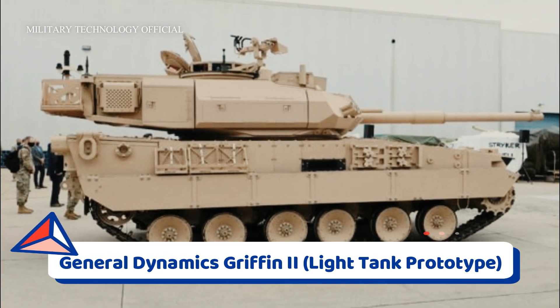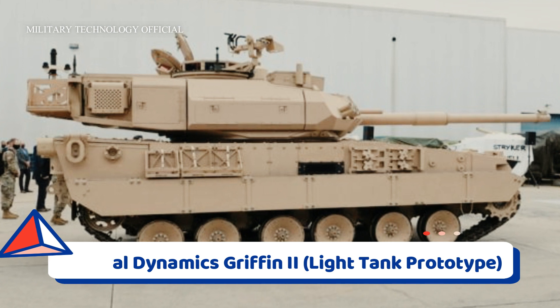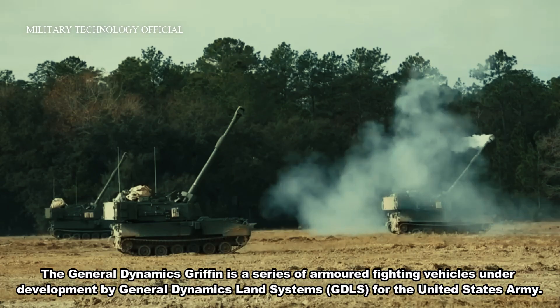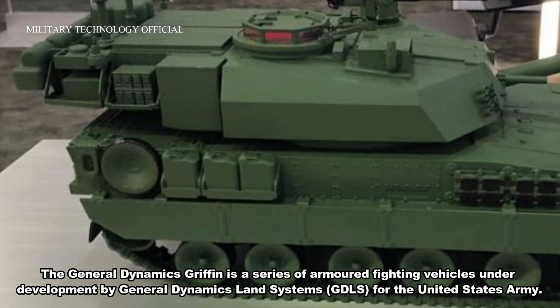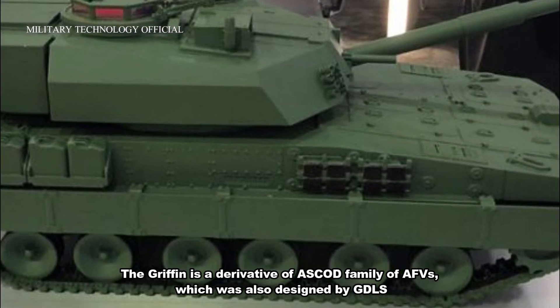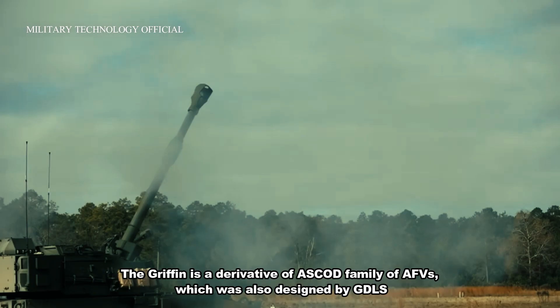General Dynamics Griffin II Light Tank Prototype. The General Dynamics Griffin is a series of armored fighting vehicles under development by General Dynamics Land Systems for the United States Army. The Griffin is a derivative of the ASCOD family of AFVs, which was also designed by GDLS.